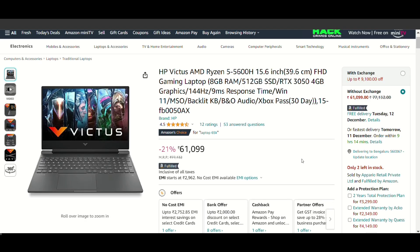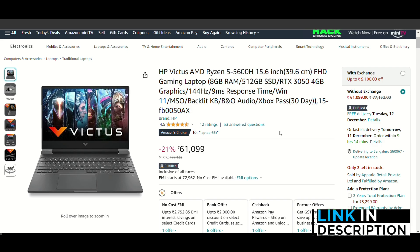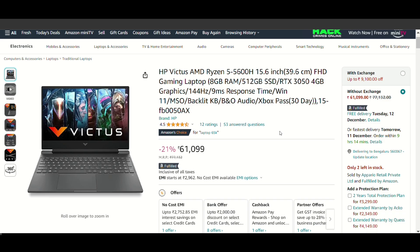The next option is the HP Victus. It comes with a Ryzen 5 5600H processor, which is a slightly older version compared to the previous laptop, but the performance difference is not that significant. You get a 15.6-inch display, 8GB RAM, 512GB SSD, and an RTX 3050 graphics card. The refresh rate here is 144Hz, so you get a great response time. You have to decide whether you prefer HP or Lenovo — both are great brands.